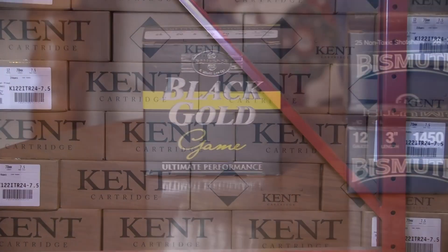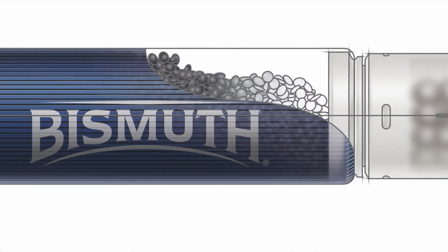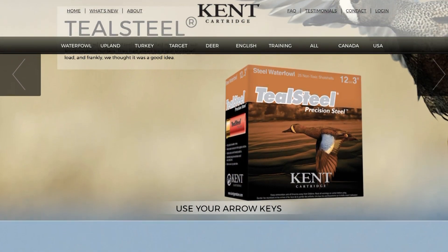The more I learn, the more I realize how little I know. You've got to watch this series, folks. It's amazing how much you will learn about shotgun shells, shot sizes, and what it all means when you're in the store looking at such a wide selection. It's going to help you understand exactly what you're looking at.